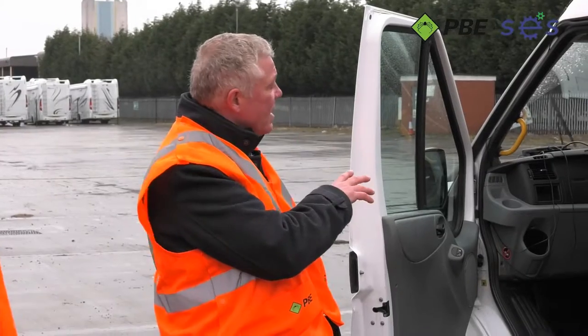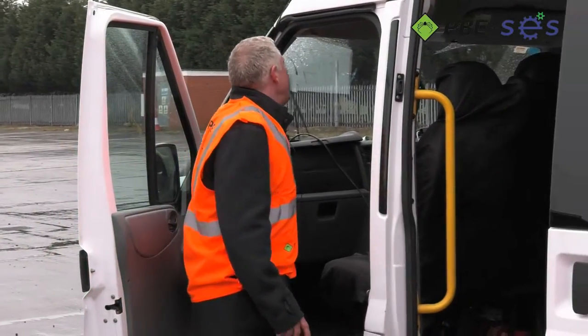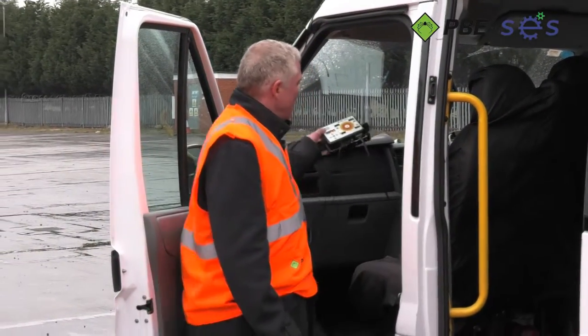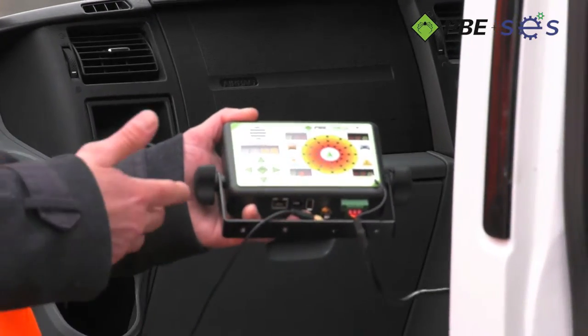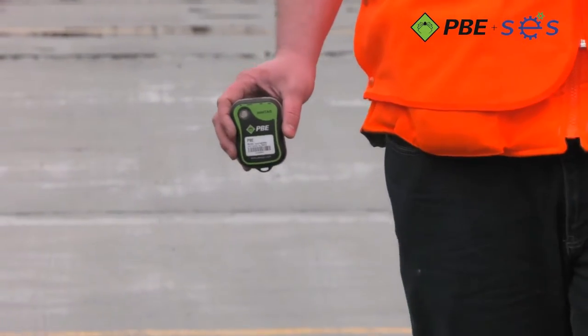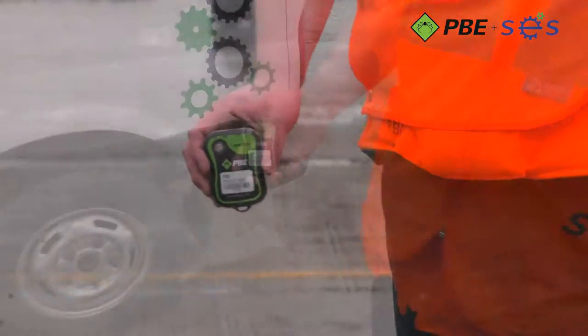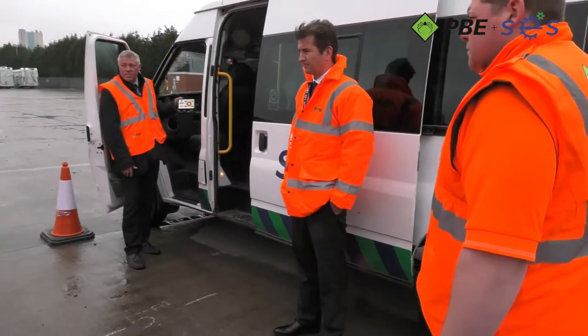Here we are using the non-ruggedised PAS LV version deployed in a vehicle to demonstrate a quick and effective solution for tracking, tagging and collision avoidance. The non-ruggedised PAS LV can be installed in minutes and by utilising three of the technologies — RFID, radar and GPS — it can provide protection against collision with people and other plant.